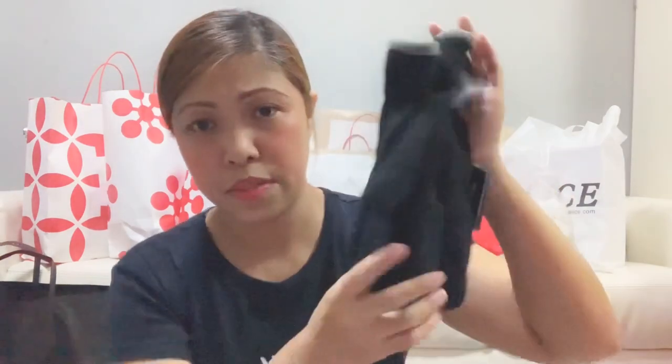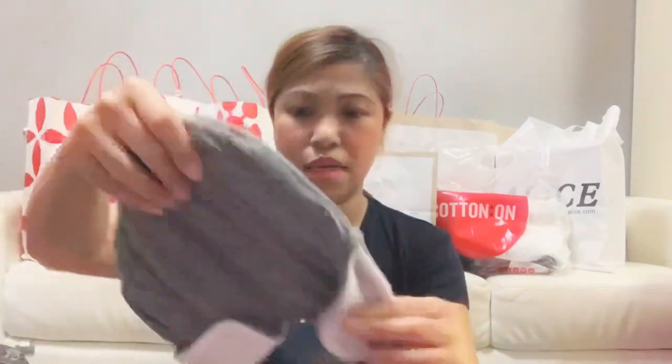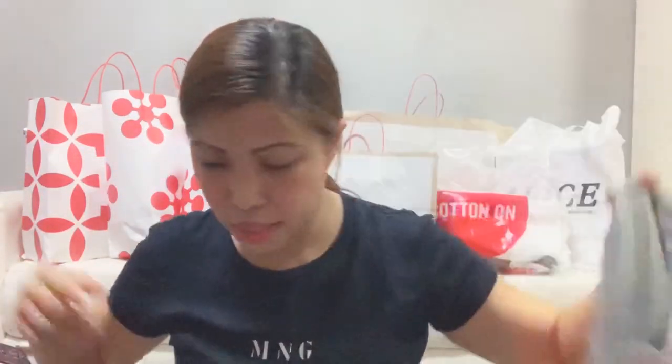Bought that for him. And then gloves for daddy. And then for me — these were bought. Oh my God — this was bought for Isabella.